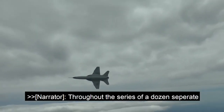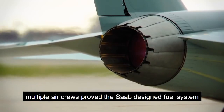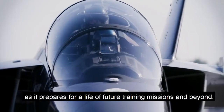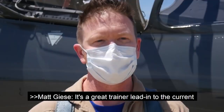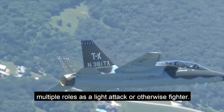Throughout the series of a dozen separate inverted test points, some as long as 12 seconds, multiple air crews prove the Saab-designed fuel system is efficient and reliable in the advanced trainer as it prepares for a life of future training missions and beyond. It's a great trainer lead-in to the current fighter fleet, but at the same time it could serve multiple roles as a light attack or otherwise fighter.